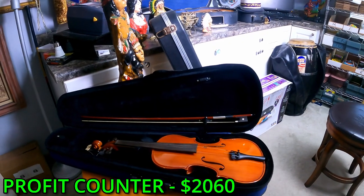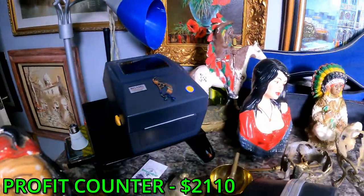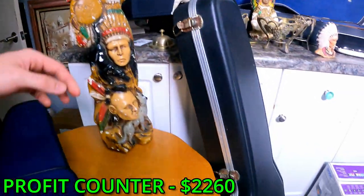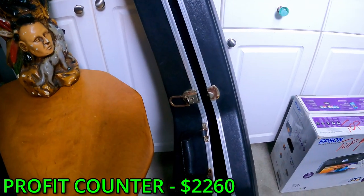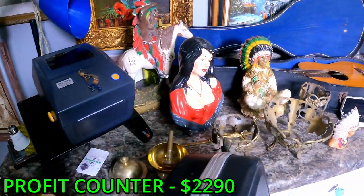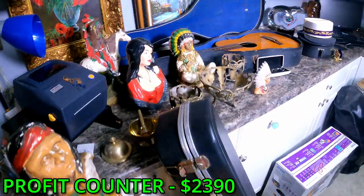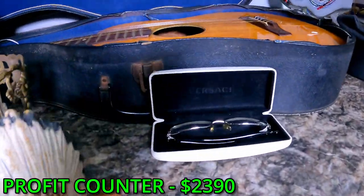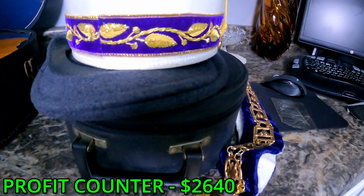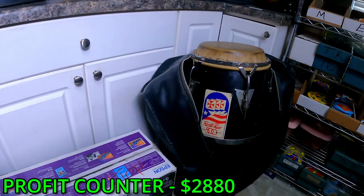We have a fifty dollar violin, a bunch of chalkware — native American and other sculptures — all together about a hundred and fifty bucks. This guitar case unfortunately was empty, but we can probably still get thirty to forty bucks for it. We have some brass collectible items, including a brass cross — another hundred bucks. We have some Versace glasses — a hundred bucks. A guitar worth one to two hundred dollars. A Masonic hat and other collectibles for about forty bucks, a two hundred dollar printer, and a two to three hundred dollar drum.